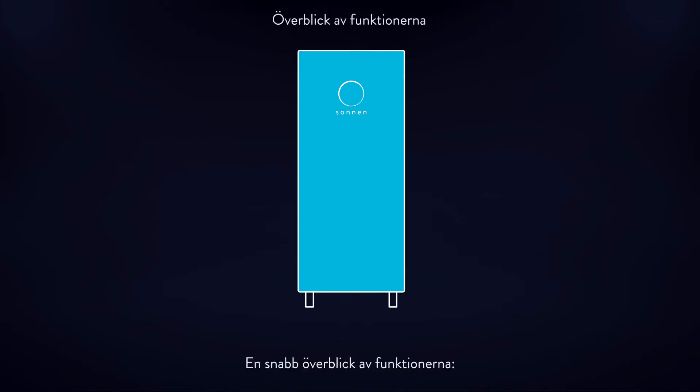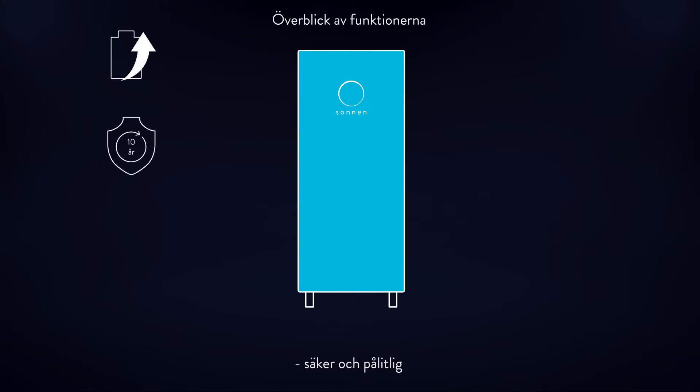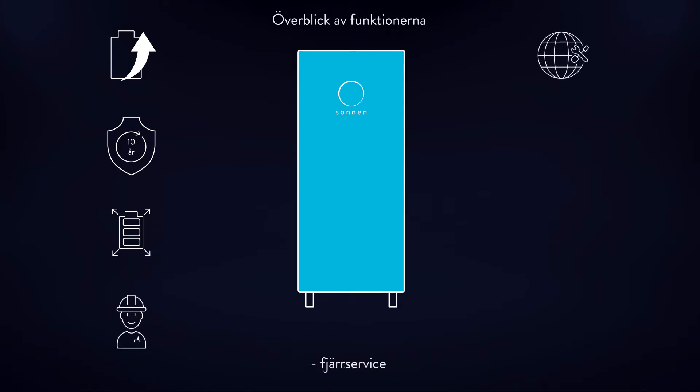All features at a glance: Powerful performance. Safe and reliable. Modular and flexible. Simplified installation process. Remote service. Equipped for emergencies. Smart home.